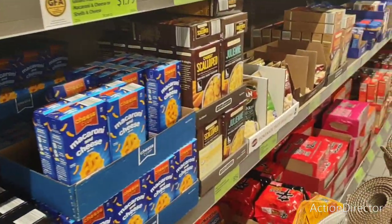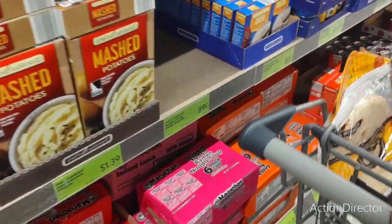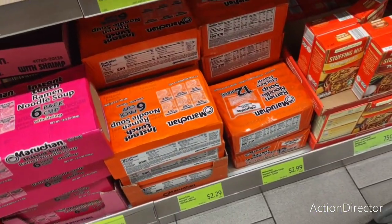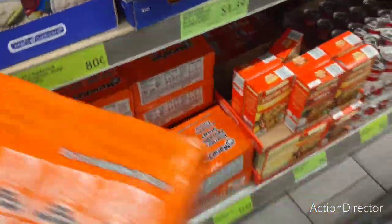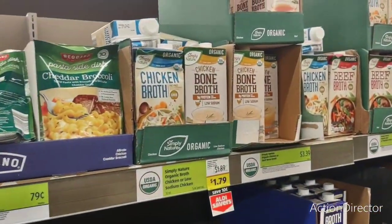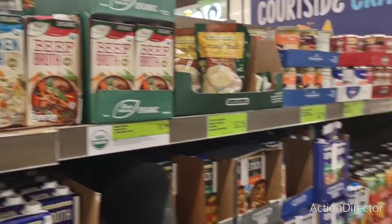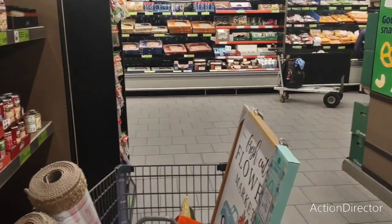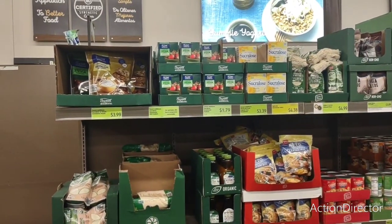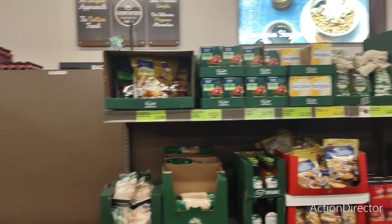My husband said he wanted cup of noodles — chicken flavor, $2.29 for a 12-count. Not bad. They also have chicken bone broth at $1.79 — low sodium. And I have stevia for $1.79 — 80 packets? I need to really concentrate on what I'm going to be eating.